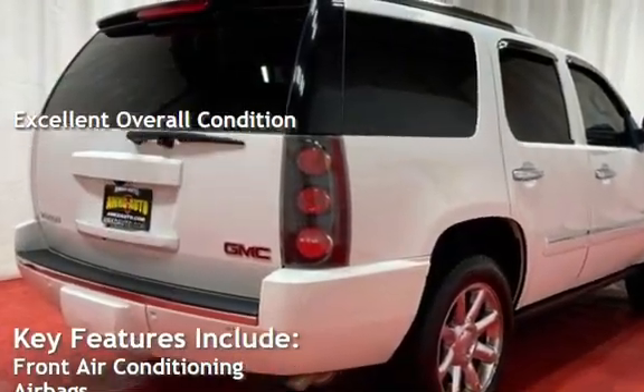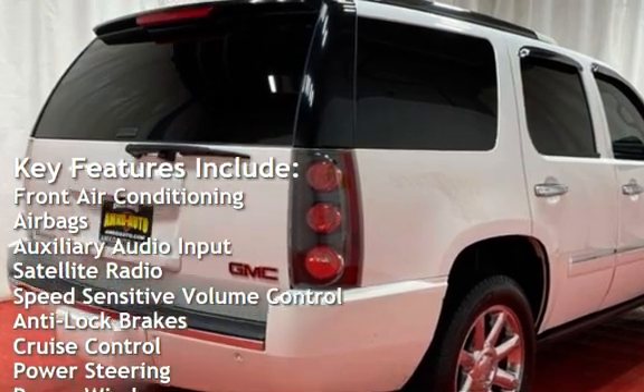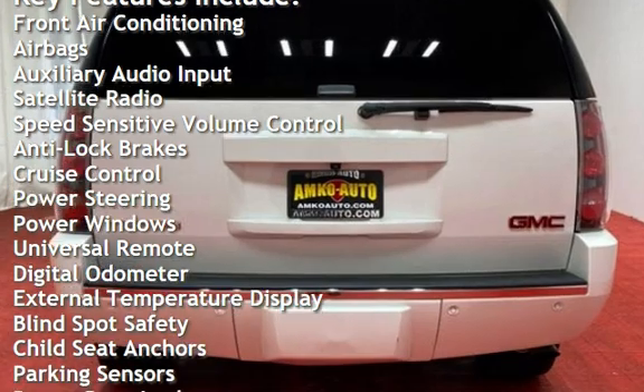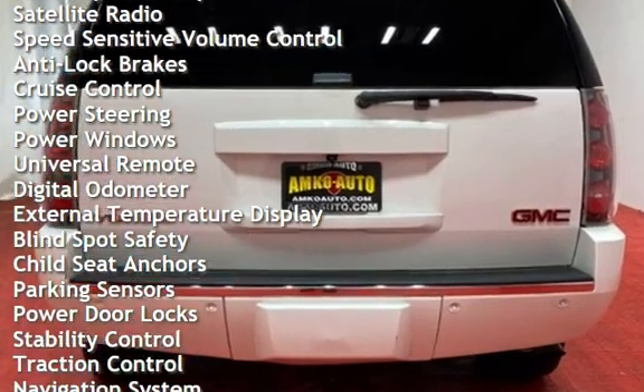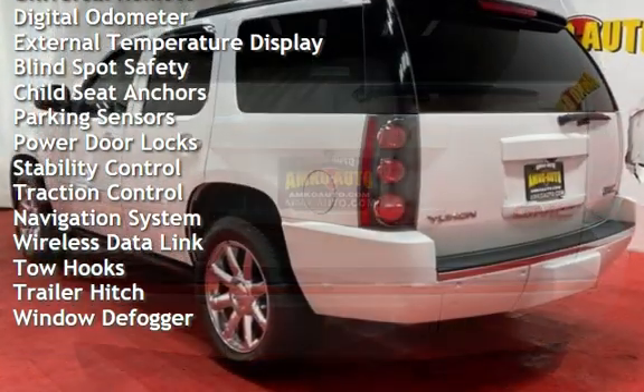Key features include front air conditioning, airbags, auxiliary audio input, satellite radio, speed-sensitive volume control, anti-lock brakes, cruise control, power steering, power windows, universal remote, and digital odometer.